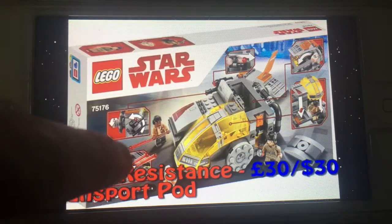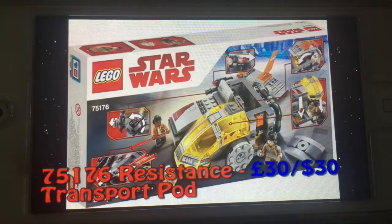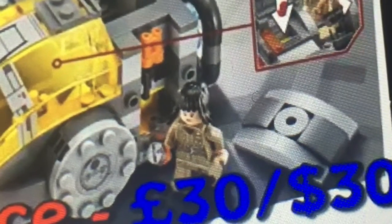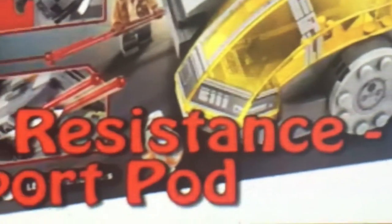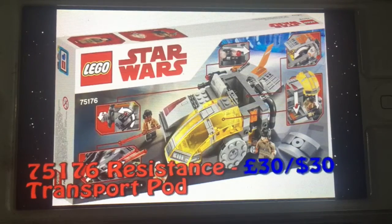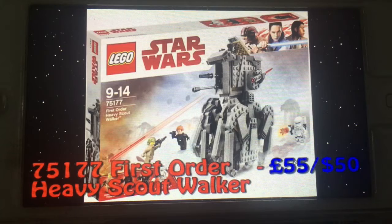Here are the play features: there's a stud shooter and spring-loaded cannon, there's a planar BB-8, and I just realized BB-8 comes with this set, and the cockpit opens and closes. You can also see a new minifigure for that new character, and a thermal detonator. You can imagine there is a storage compartment for that, probably shown somewhere here that I'm just missing.